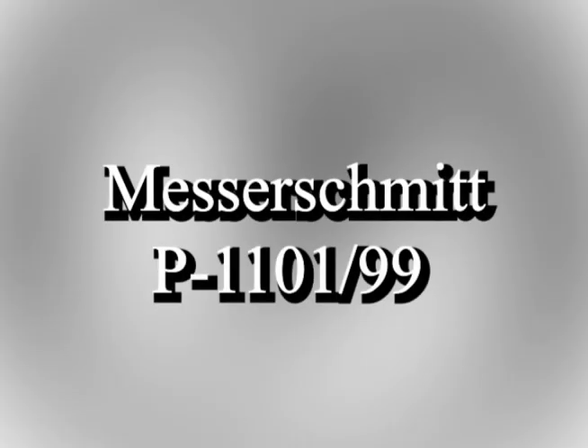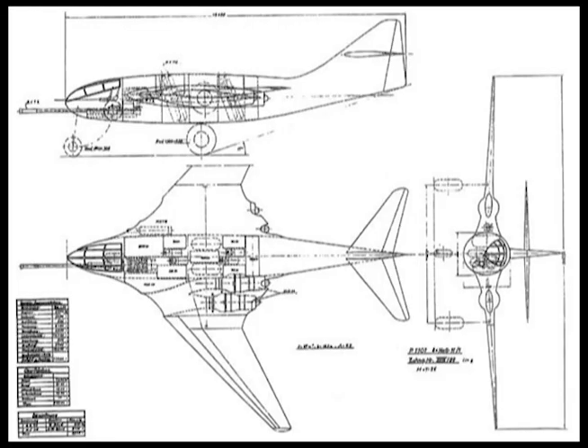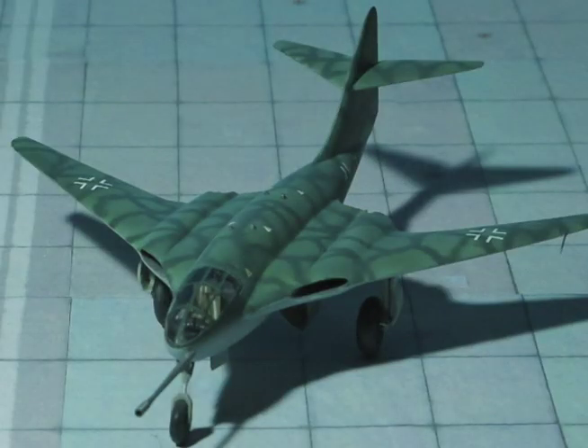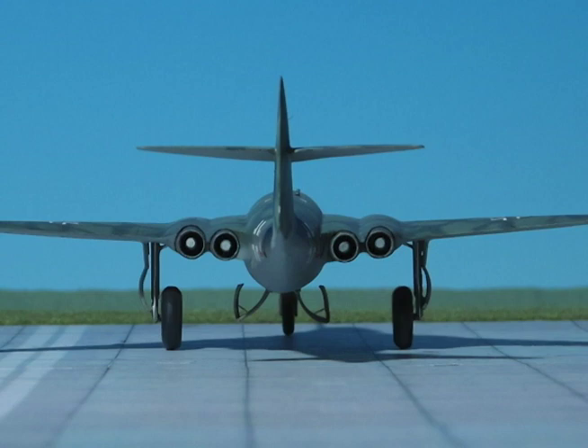The ME P 1101/99 was to be of all-metal construction. The fuselage contained the fuel tanks and most of the armament; 2,021 gallons of fuel could be carried in the fuselage tanks. The wings were swept back at 45 degrees, with four Heinkel HeS 011 turbojets each developing 2,860 pounds of thrust, buried in the thickened wing roots.